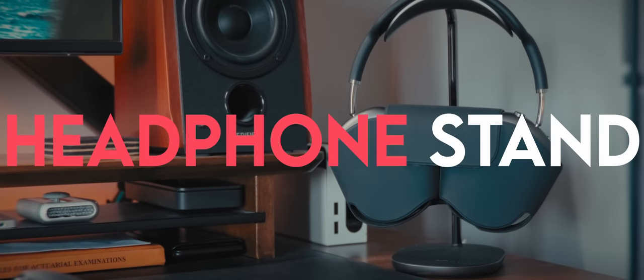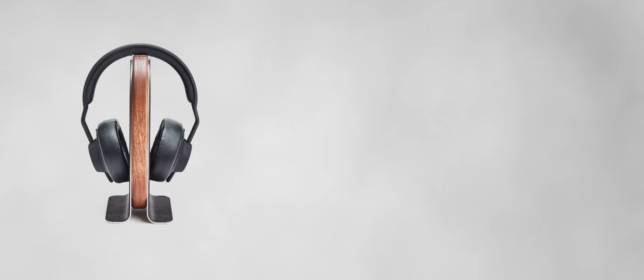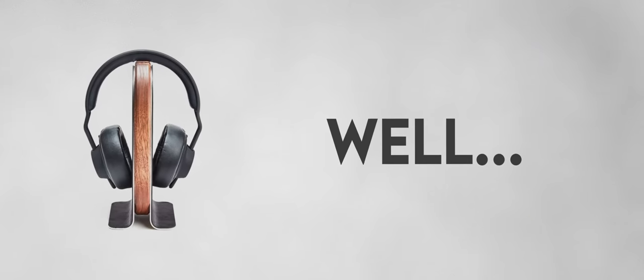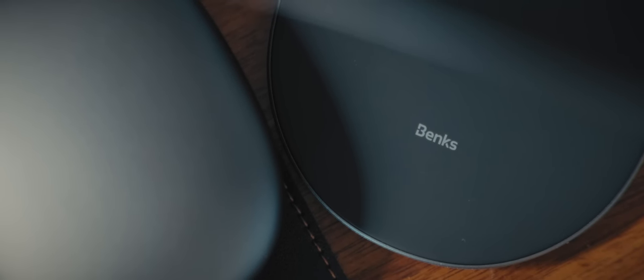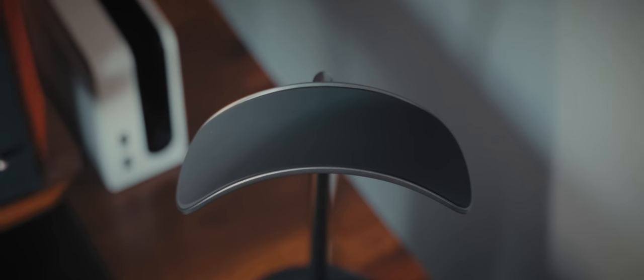First up is something I had been looking for for a while — a headphone stand. I was looking on Amazon and other notable companies like Grove Made, but Amazon kind of sucks and Grove Made I haven't justified the price yet. This one is from Banks, and includes a wireless charging pad at the bottom of the stand which plugs in via a USB-C cable at the back. Full disclosure: Banks sent some of their products to me for free to have a look, but nonetheless I really like this one.